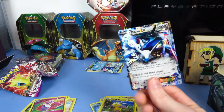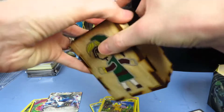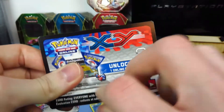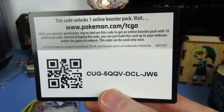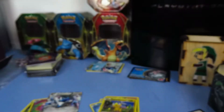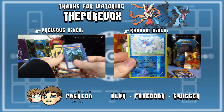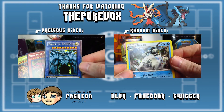So obviously the prize winner from this pack was the Dialga EX — for the win! Be sure to subscribe if you're not already, leave a like and comment on this video especially if you got the code card. And if you would like a YouTube partnership, apply for GeekNet — links will be in the description below. Code: C-U-G-5-Q-Q-V-D-C-L-J-W-6. Let me know in the comment section down below if you got it. This is of course for standard X and Y. Again, thank you so very much for watching. See you in the next video. Bye!